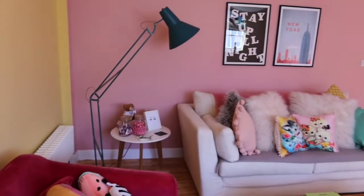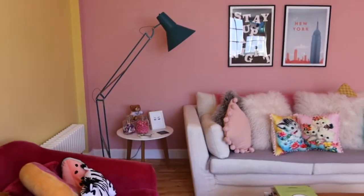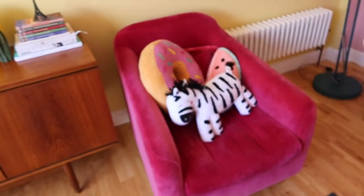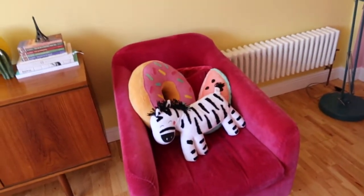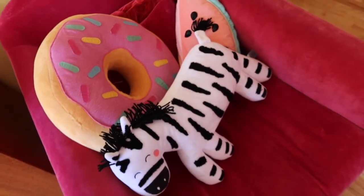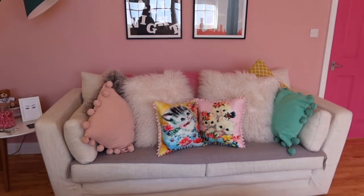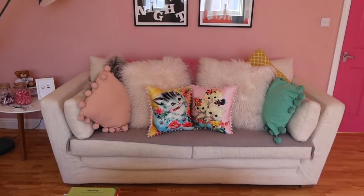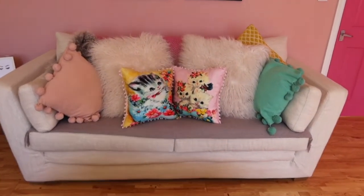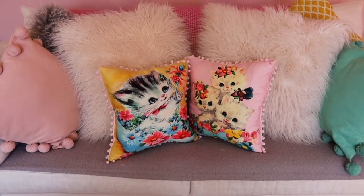Over here I've got this giant lamp which I bought from Made.com — I think they still do it. I've got these super cute novelty cushions, because I love a novelty cushion. I got the donut one from Typo, the watermelon one from Next, and the zebra from Matalan — so they were all super affordable. Then over here I have all the cushions. The big fluffy ones in white are from Matalan. These adorable cat ones are probably my favourite.